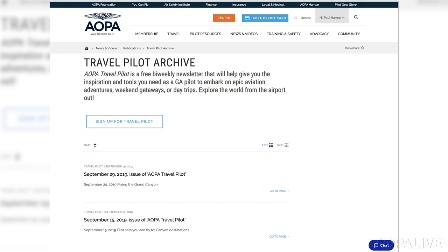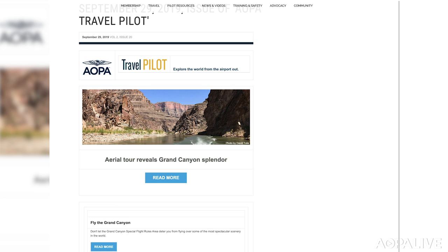You can find out more about Rough River on the Kentucky State Park's website. And if you like discovering places to go in your airplane, sign up for the AOPA Travel Pilot Newsletter — it's free to members and will give you lots of ideas for GA-accessible destinations. Find out more at AOPA.org — just search for Travel Pilot.